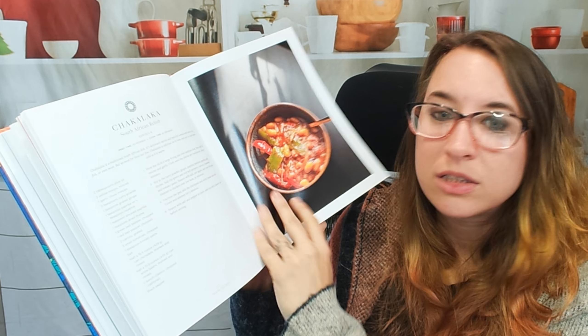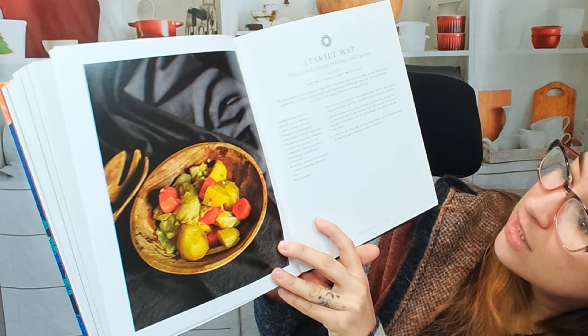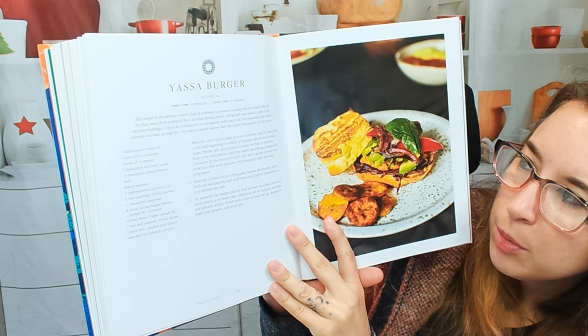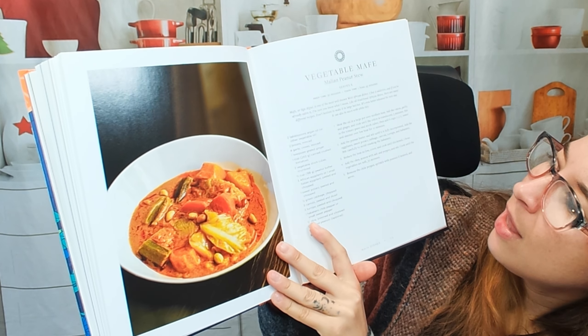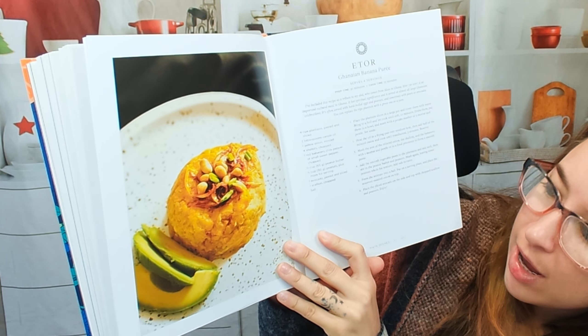Chakalaka — South African relish. And it says it's typically served with rice, so it does guide you with all the things you might need to know about serving. Sweet potato and kidney bean stew. This is an Ethiopian cabbage, potato, and carrot combination — can't go wrong with root vegetables. This is a Yasa burger — I'm trying to see what it's actually made from. Red bean cakes! Something you can actually make yourself. Vegetable maafe — Malayan peanut stew. That looks awesome. And this is a Ghanaian banana puree, beautifully plated.